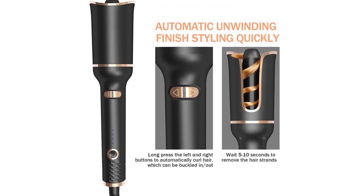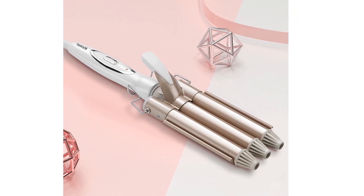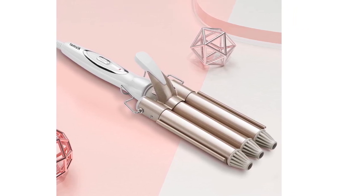From ceramic tourmaline technology to fast heating capabilities, these curling irons will help you achieve your desired look with ease. So sit back, relax, and let's find the perfect curling iron for your long, thick hair. Let's get started!